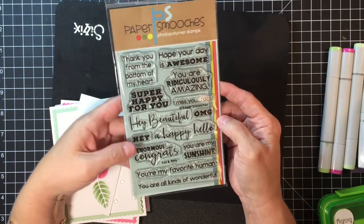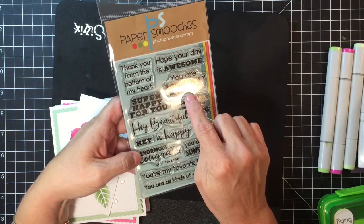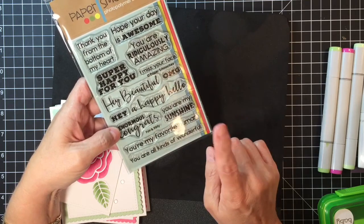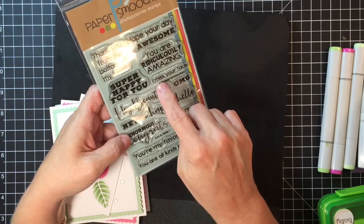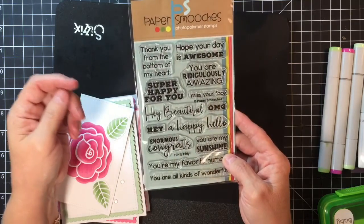I also used this stamp set which I'm totally in love with — it's called Fun and Flirty. It has 'hey beautiful,' 'a happy hello,' 'you are ridiculously amazing,' 'hope your day is awesome,' 'you're all kinds of wonderful,' 'you are my sunshine,' and 'I miss your face.' I love all of those sentiments, and I used them on these cards.